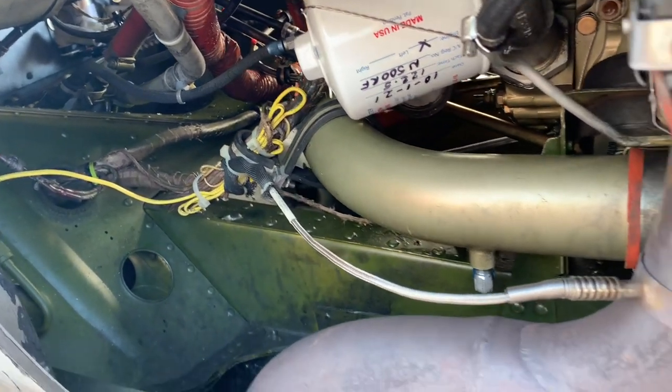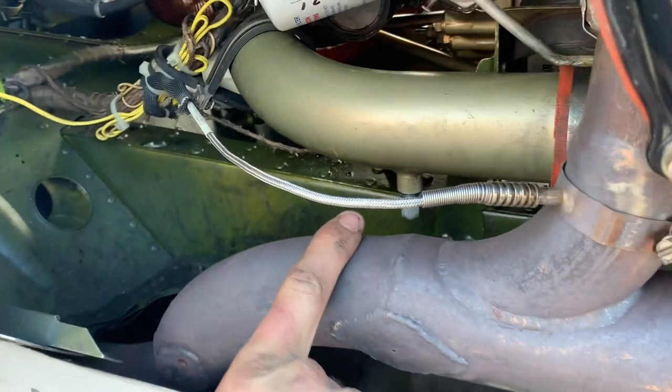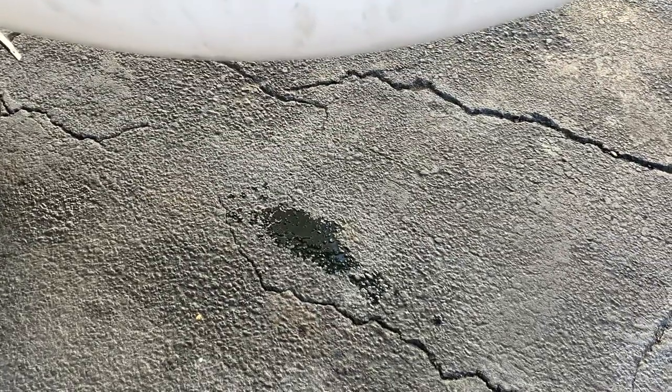Is it getting oil from the intake? Oil from these drain tubes — from the intake. That's the puddle right there. There is oil in the intake.